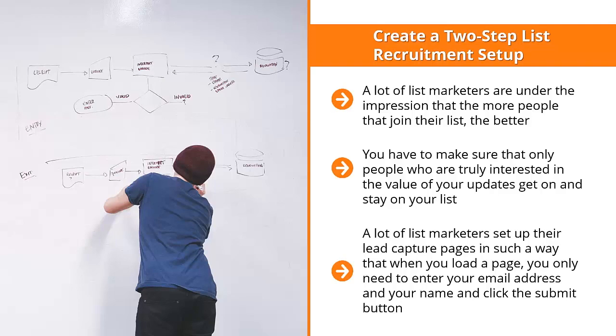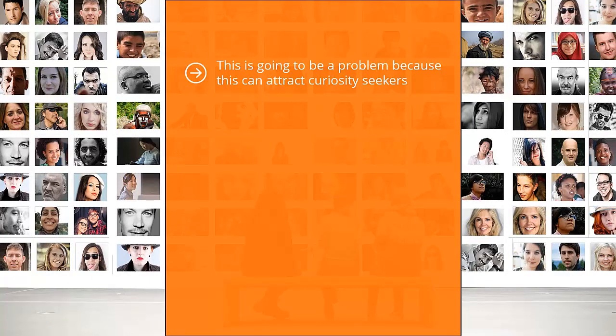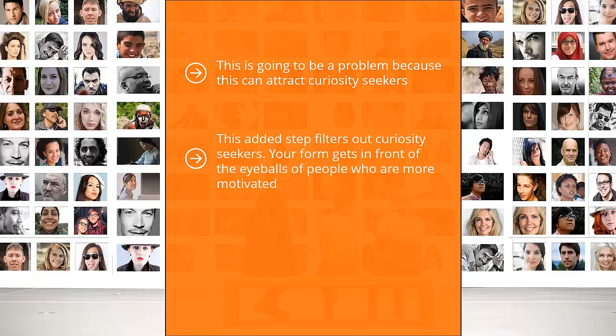A lot of list marketers set up their lead capture pages so that when you load the page, you only need to enter your email address and name and click submit — automatically, you're on their list and the confirmation page has a download link to the incentive. This is a problem because it attracts curiosity seekers and people who are not really interested. Instead, set up your list so the prospect has to click a button to get to the form. This added step filters out curiosity seekers and puts your form in front of more motivated people who have read about the opportunity and benefit of your list.